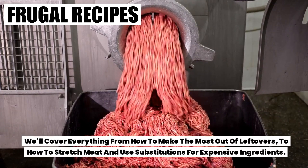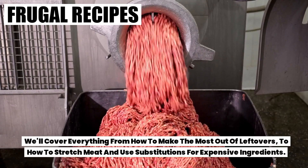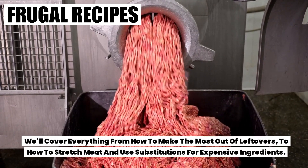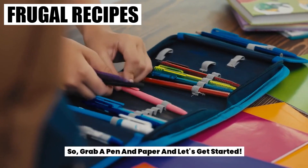We'll cover everything from how to make the most out of leftovers to how to stretch meat and use substitutions for expensive ingredients. So grab a pen and paper and let's get started.